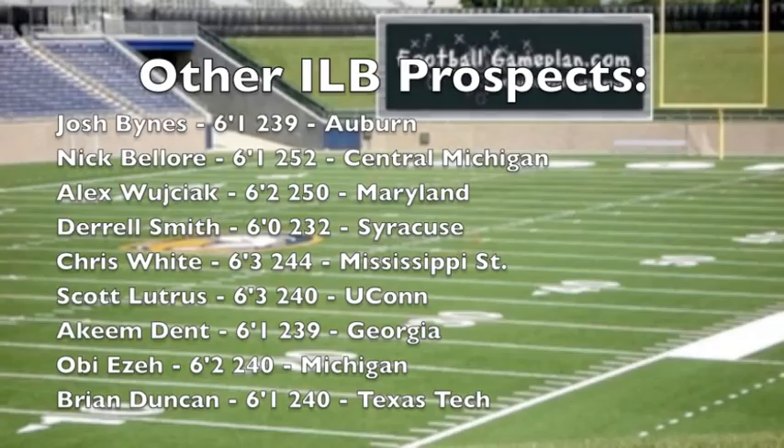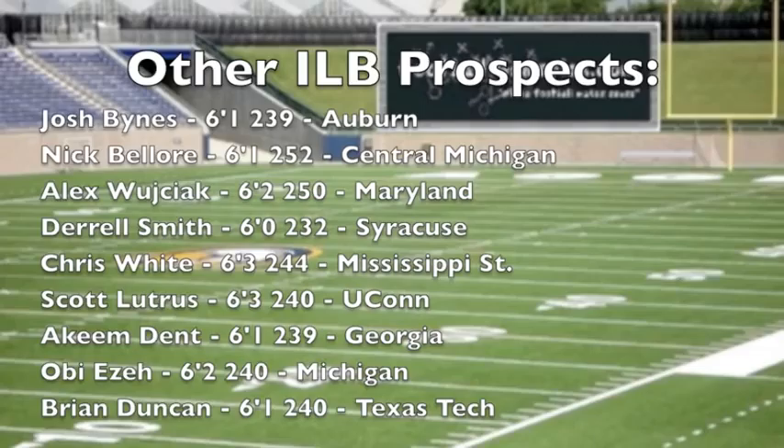Some of the inside linebacker prospects that may end up on NFL rosters: Nick Ballour out of Central Michigan — a very talented, productive player for the Chippewas.